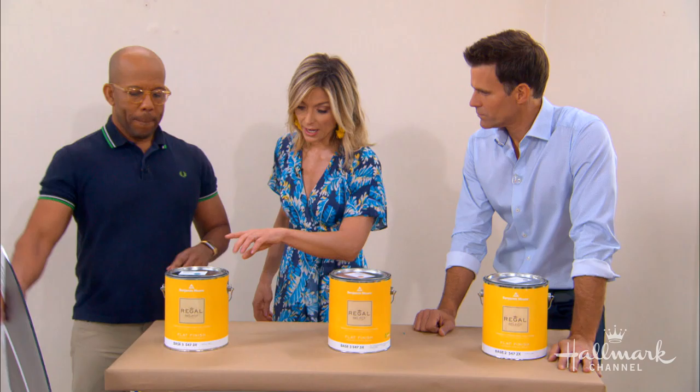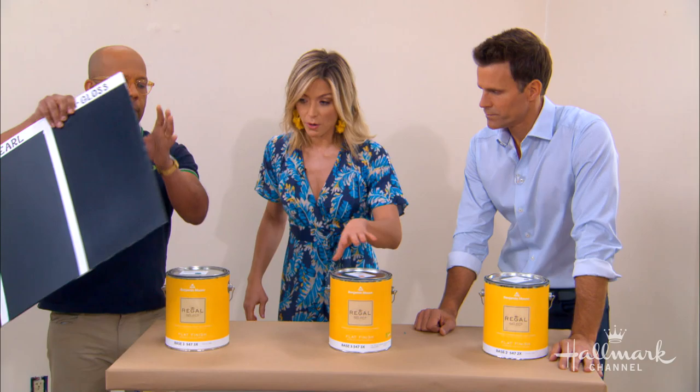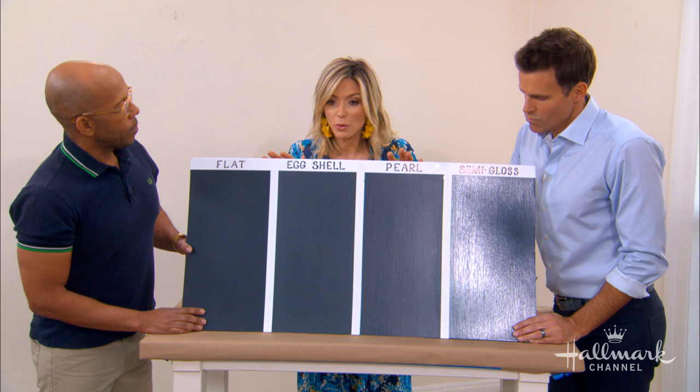Not only do they have a huge array of colors, they also have a huge array of sheens. The sheen of a paint can also change the feel and the look of a room. Ken took the same color paint — same color, but with different sheens — and put it on a board so we can see just how different they all are.